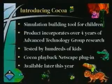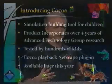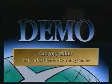We conducted lots of tests in schools to see what kinds of user interfaces would stimulate creative thought and teach problem-solving behavior. Using Coco, kids can create simulations and share them with each other. Rather than talk about it more, we've invited an expert Coco user to come up — his name is Gregory Miller — and he's going to take us on a guided tour of Coco.